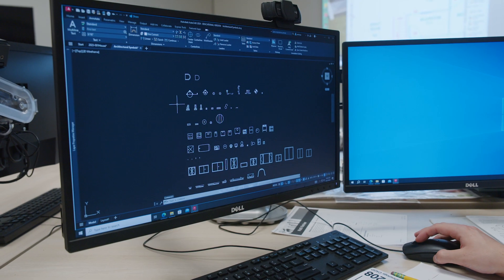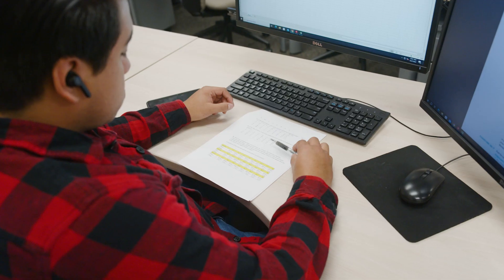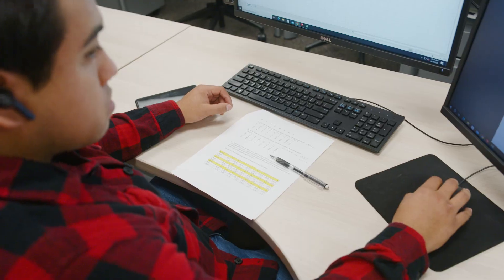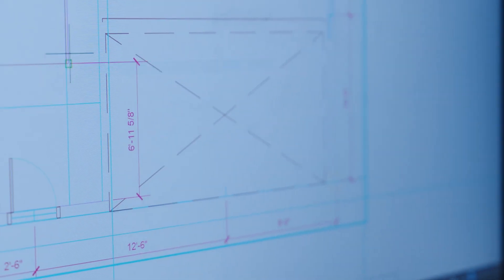Here at ISU we are the only CAD program in the west that has both the architectural and the mechanical tracks that students can concentrate on. At the end of the year they do a certification exam to become a certified mechanical drafter or a certified architectural drafter through the American Design Drafting Association.